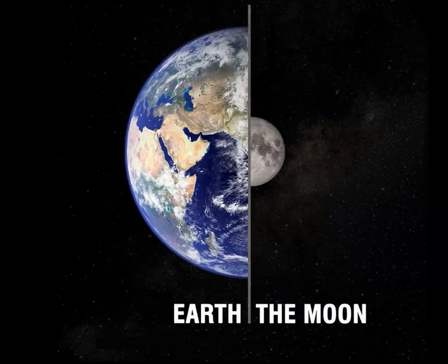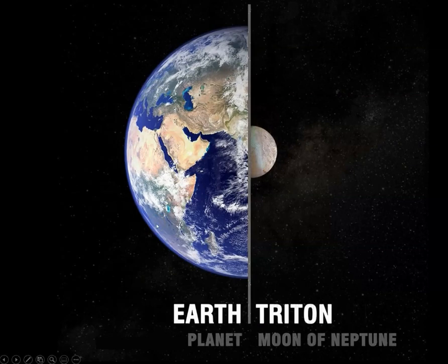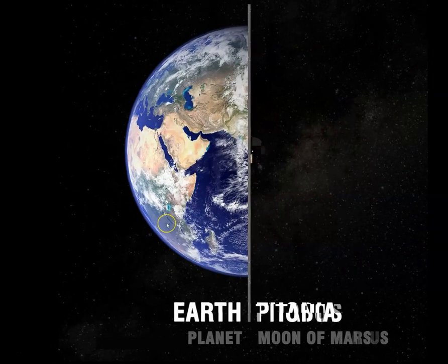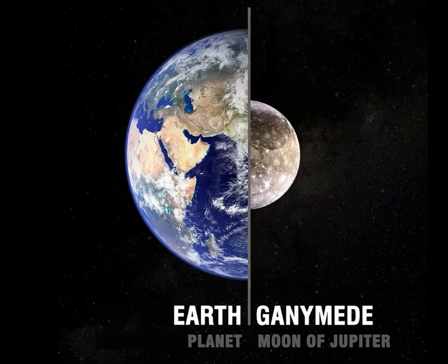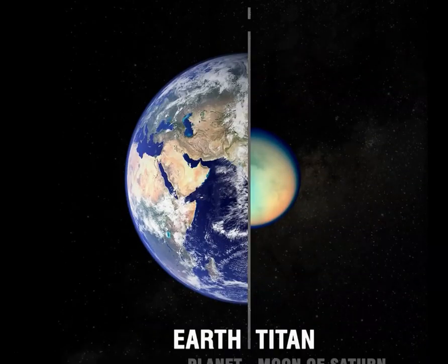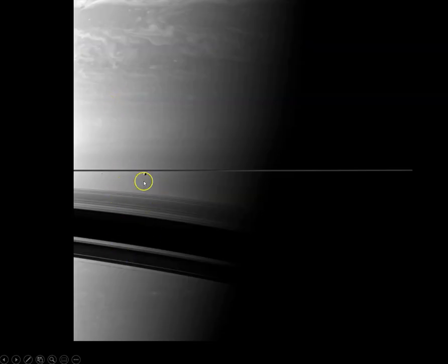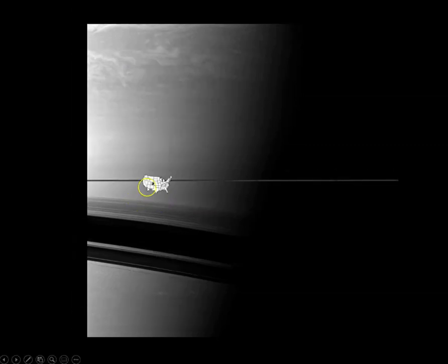Earth compared to our Moon. Here we can see a comparison of moons. The proper name of our moon is Luna. This is one of the many moons of Saturn. And just to give you a sense of scale, we're going to backdrop it against the contiguous U.S. — so a very small moon, or large relative to a whole state.